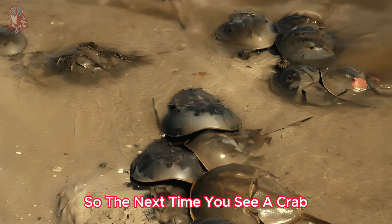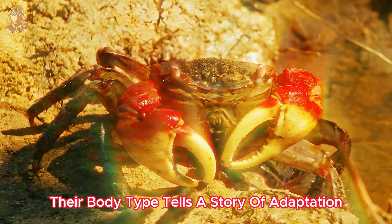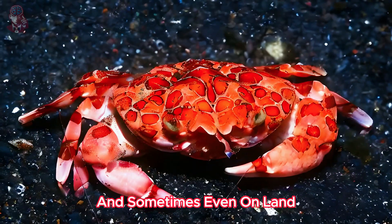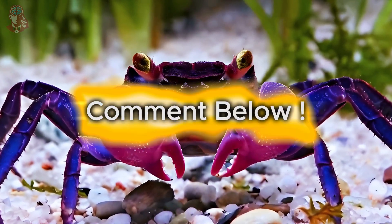So the next time you see a crab, take a closer look. Their body type tells a story of adaptation, resilience, and the incredible diversity of life in our oceans, and sometimes even on land. What's the weirdest looking crab you've ever seen? Share in the comments below.